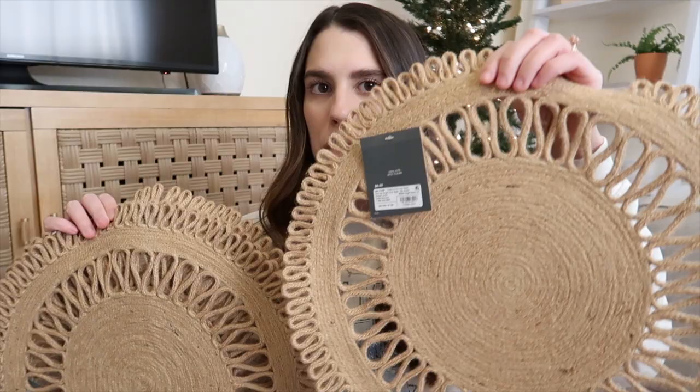Something else I got at Target recently is for our dining room — a set of place mats. They're a beautiful jute material, and I thought they were so cute. They were $6 a piece and I got four of them for four place settings. I can always go back and grab more, but I thought they were really pretty and match my style a lot.